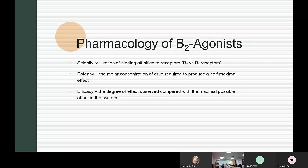Talking about pharmacology, there are some key concepts. Selectivity is the ratio of binding affinity between beta 1 versus beta 2. Potency is the concentration of a drug required to get a half-maximal effect, and efficacy is the degree of effect observed compared with the maximum possible effect.